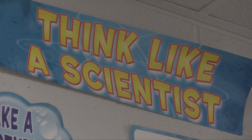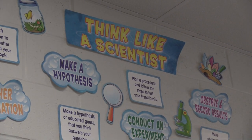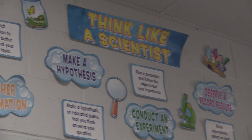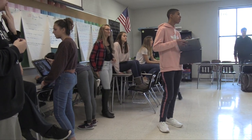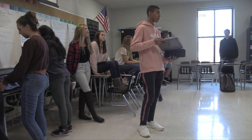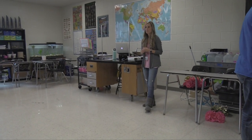AP Environmental Science covers a variety of different topics. We combine principles from science, history, economics, and math, and we combine those all together to look at seven big course ideas. We look at things from energy to pollution to global change. We also talk about land and water use and earth systems.